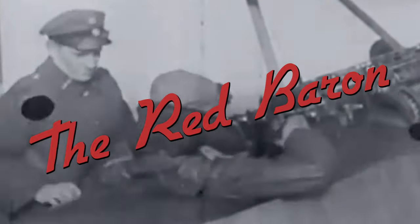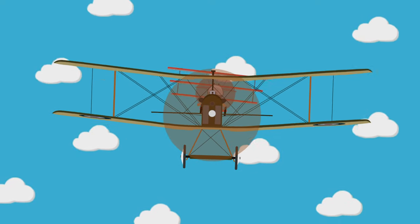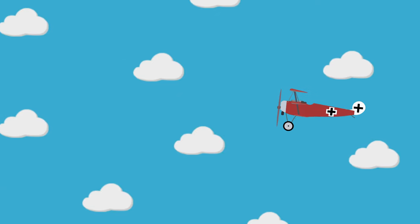The DR1's infamy rose through the legendary German ace pilot Manfred von Richthofen, which you'll recognise as the Red Baron. Manfred earned his last 19 air combat victories in the DR1 thanks to its exceptional manoeuvrability at high altitudes and fantastic climb rate.